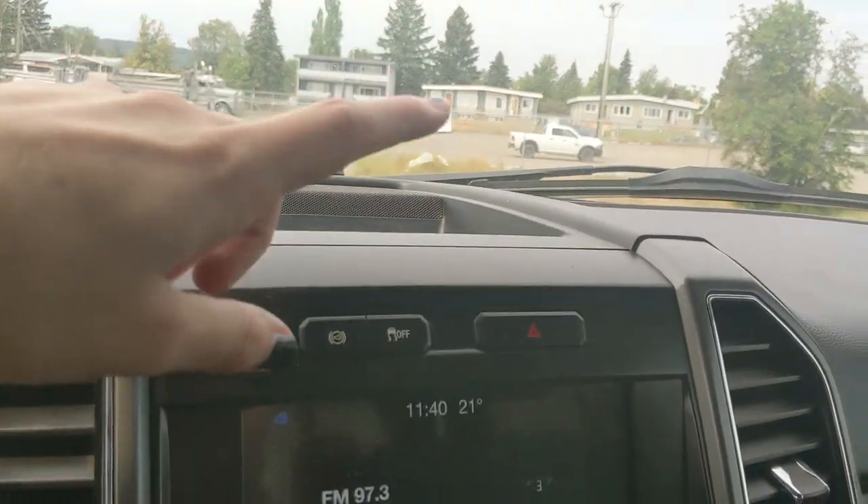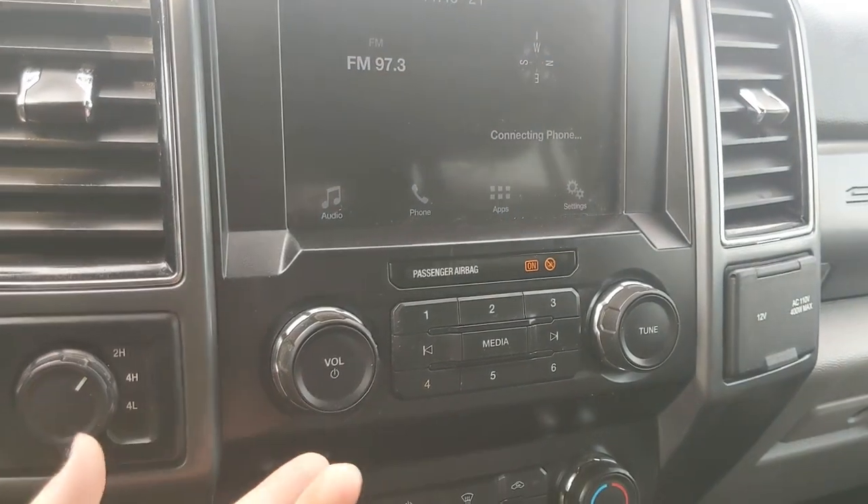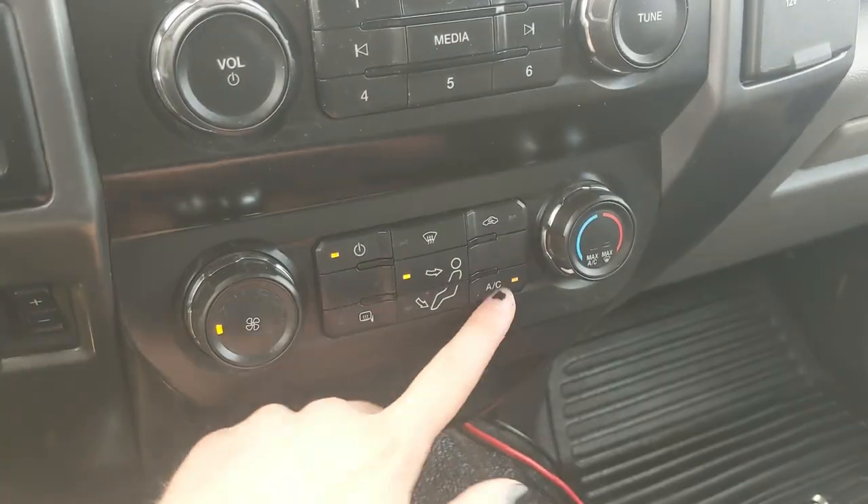Above that you have your diesel exhaust brake, traction control shutoff, and hazards. Moving down you have your media controls, and then your climate controls — pretty simple, easy to use, and does have AC.